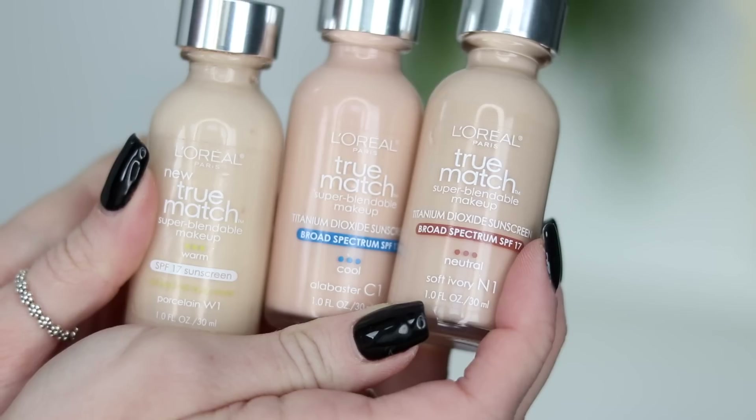Alright, so today it's Foundation Friday — this is where I try out a new foundation every single Friday on my channel. Today's another throwback foundation: L'Oreal True Match. I like to do these videos every now and then on products that I have tried out before but just never made a video on for whatever reason.